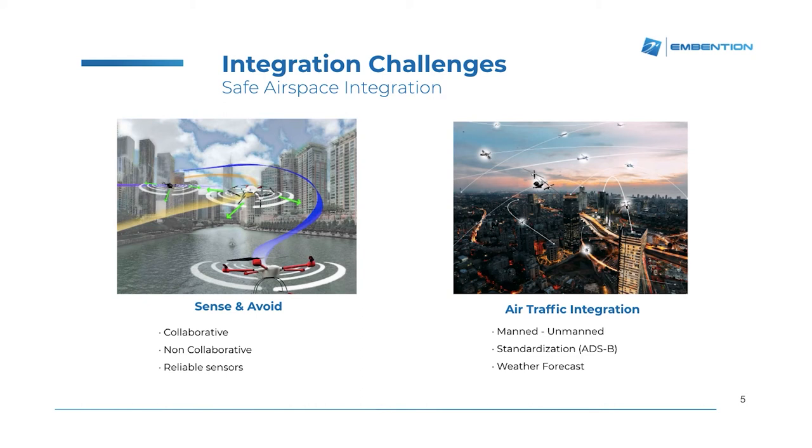For this, we must establish means for standardization, and also provide means so that weather forecasting gets involved in drone route planning, so we can make sure that once the drone mission is defined, it will be able to fly in the available weather conditions.